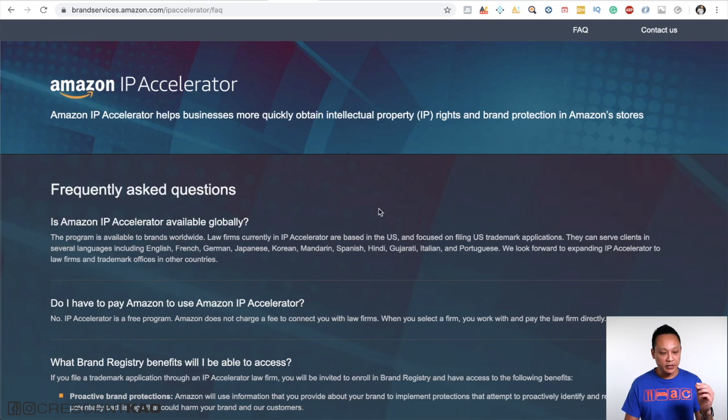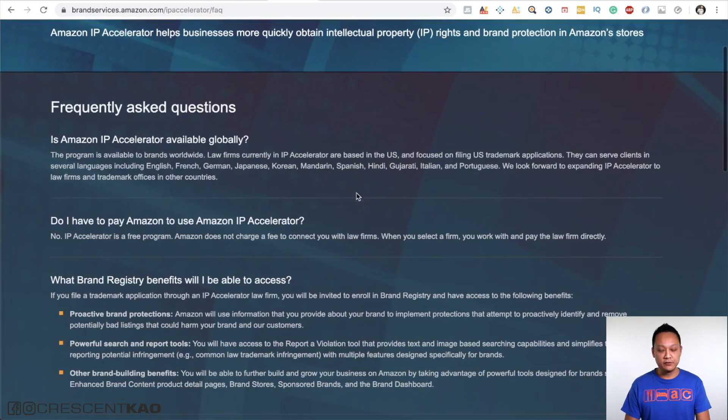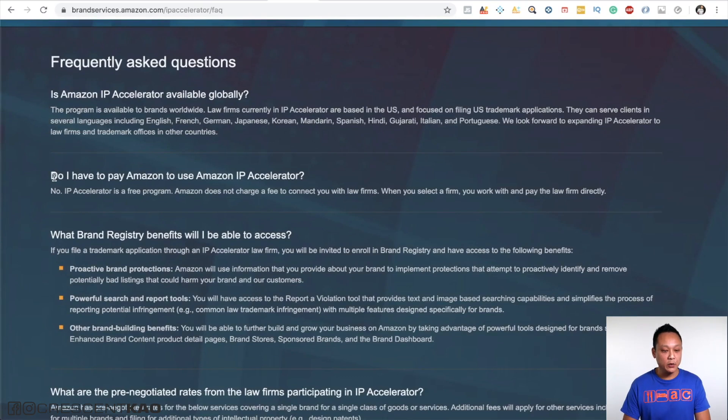What's great about going through the accelerator program is that you're not paying anything extra. The IP Accelerator program is free — Amazon does not charge a fee to connect you with these law firms. When you select a firm, you work with and pay the law firm directly.